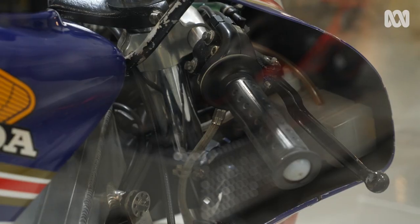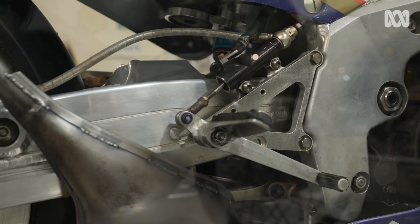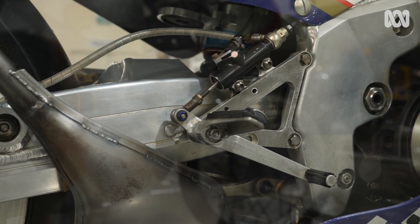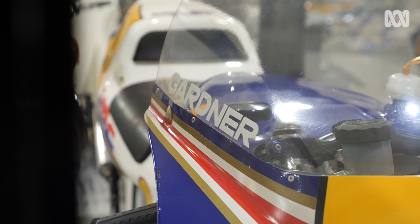In the hands of the correct rider — a rider that was able to deal with a bike like this — this would, at 35 years old or thereabouts, still keep up with most of your modern bikes that you see on the showroom floor.